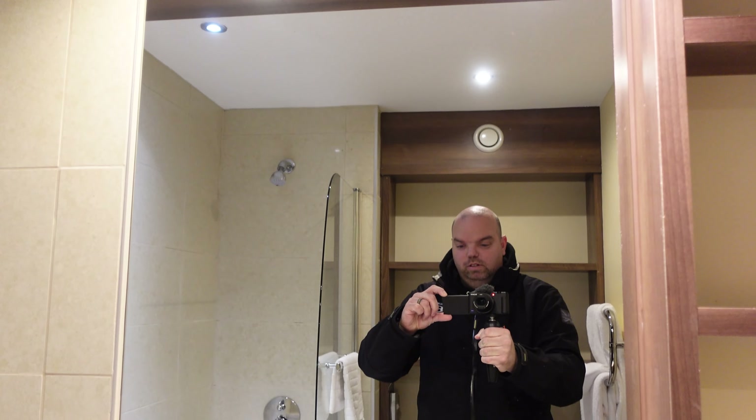Let's start by taking a little look at some of the complimentary stuff. Just as you come inside the room you've got your kettle, you get two mugs, complimentary shortbreads, and a good selection of tea bags and coffee.